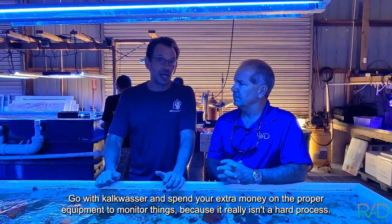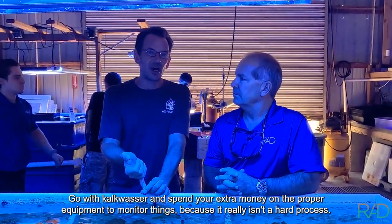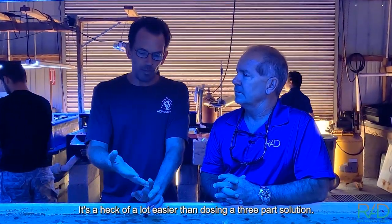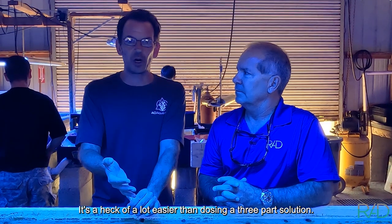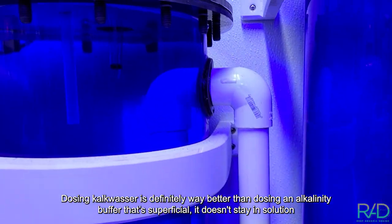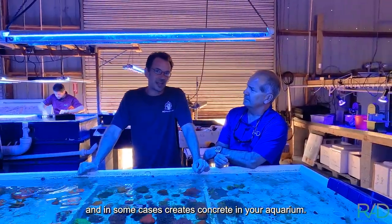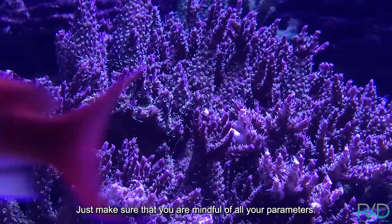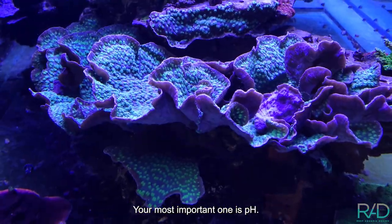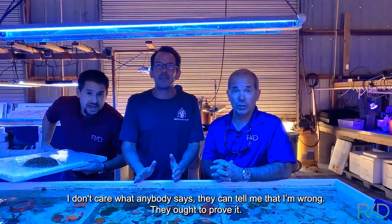In my opinion, calc washer is more effective and more efficient. Spend your extra money on the proper equipment to monitor things, because it really isn't a hard process — it's easy, it just sounds complicated. It's a lot easier than dosing a three-part solution. Dosing calc washer is way better than dosing an alkalinity buffer that's superficial, doesn't stay in solution, and in some cases creates concrete in your aquarium. Just make sure you're mindful of all your parameters — your most important one is pH.